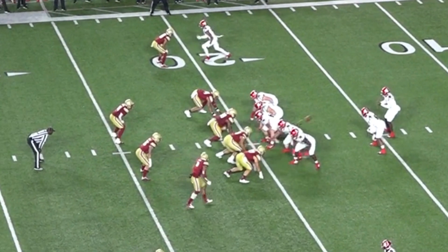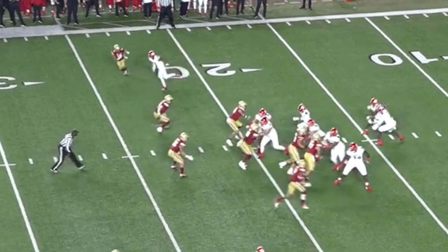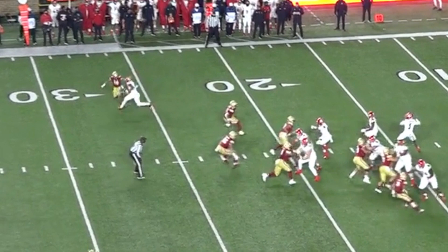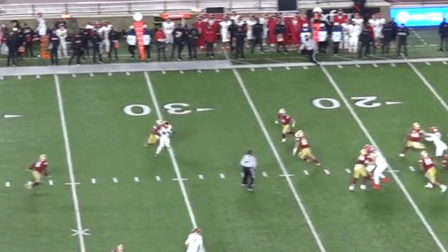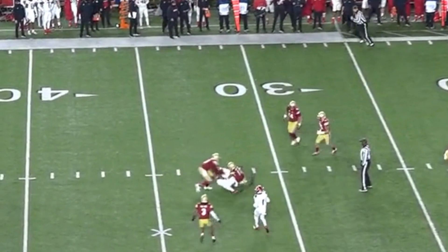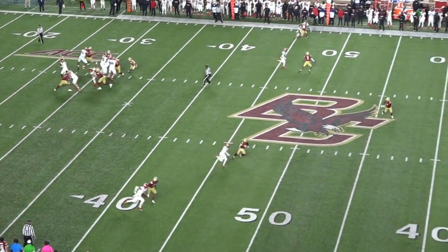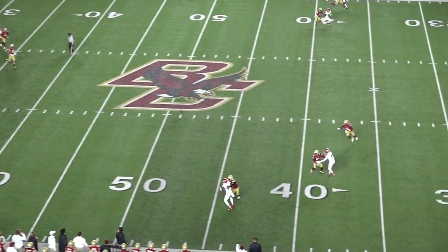Right here he squares up, then immediately takes a powerful inside step, flips his body at a 45-degree angle to give the corner a smaller target for the jam, and then releases vertically. And then here he does a nice hesitation move into an outside release, followed by a really nice adjustment on the back-shoulder throw.